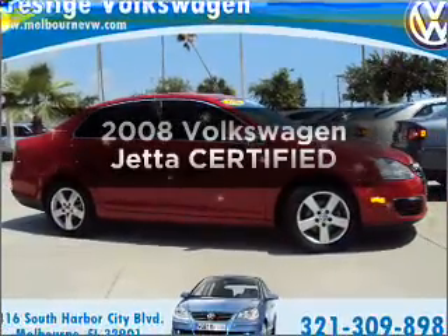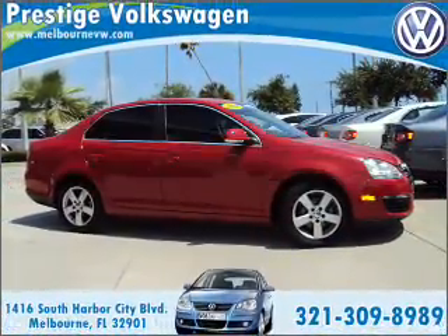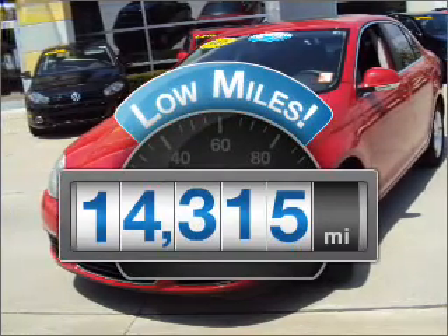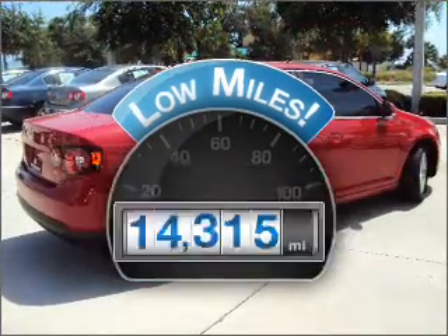Check out this 2008 Volkswagen Jetta. If you're looking for a first-rate auto, this one could be yours today. A low odometer reading is a great advantage among other benefits offered on this ride.